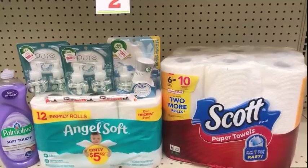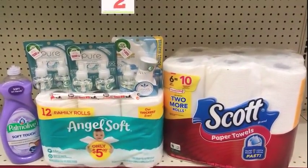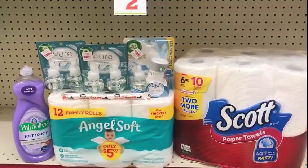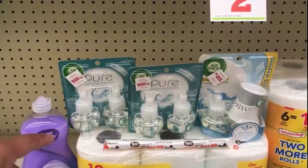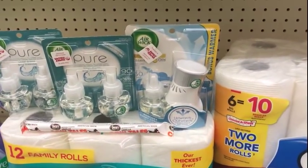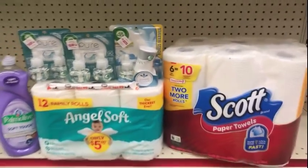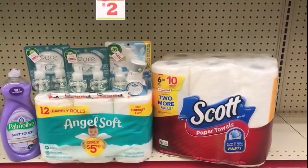Scan all of the items at the register and put your number into the pen pad. The $5 off of $25 should come off, putting you at $21.10. Your $1 for the Palmolive should come off. Your BOGO coupon for the Airwick should come off. $3 for the Airwick Starter Kit, $1 for the Scott Paper Towels, and $1 for the Angel Soft.